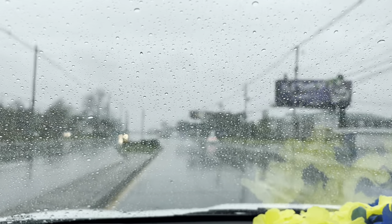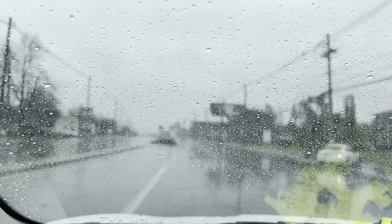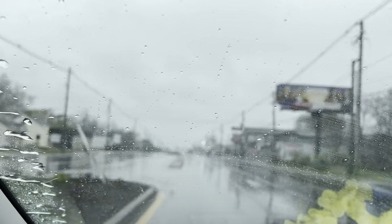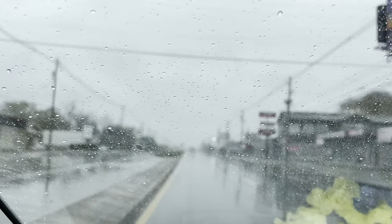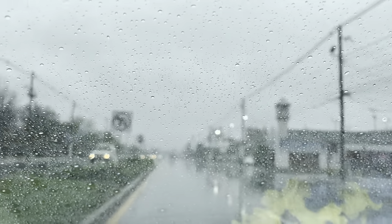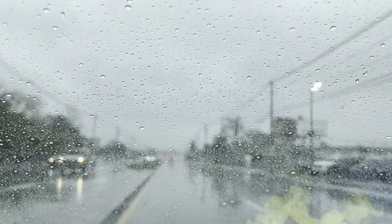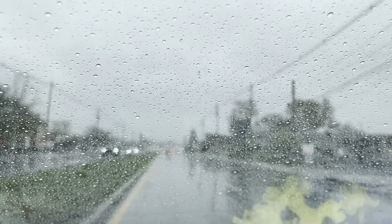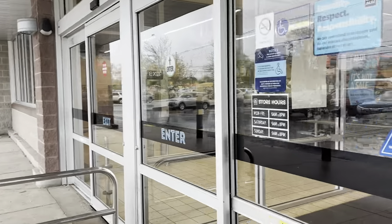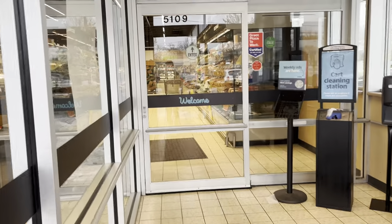Hey you guys, it is Wednesday and that means it's new finds at Aldi's. It's rainy today but those deals are still going to be there waiting for me, so I am going to go check things out and let you see what's going on in there. Before I do, if you'll please take a second and subscribe to my channel, that would be awesome. There's your little sign for your cart — get your quarter out, I'm going to go on in and get out of the rain.